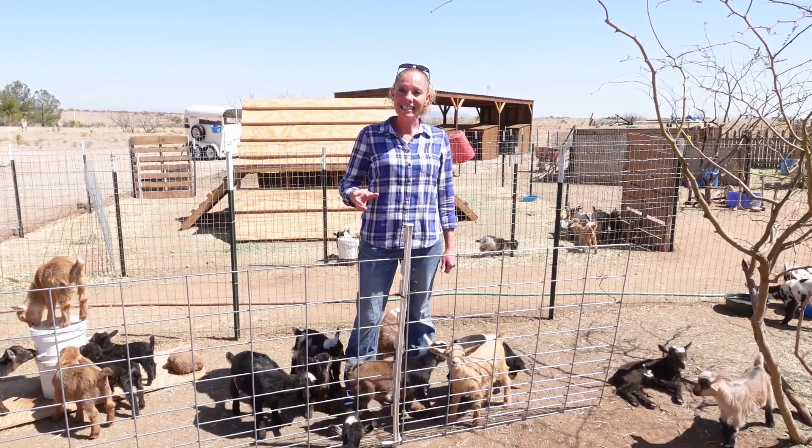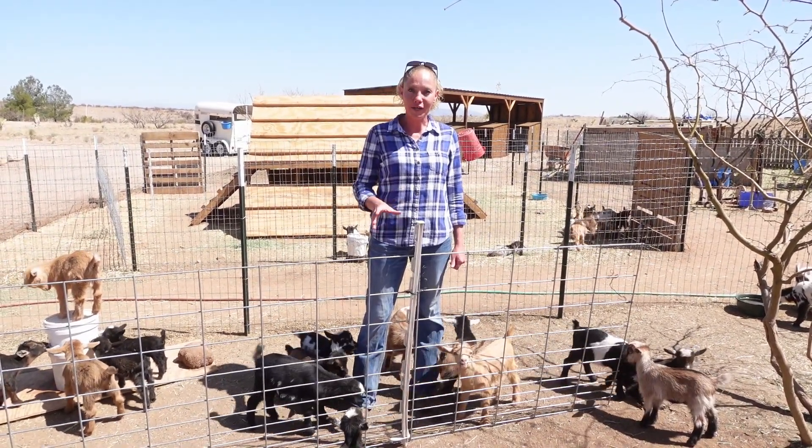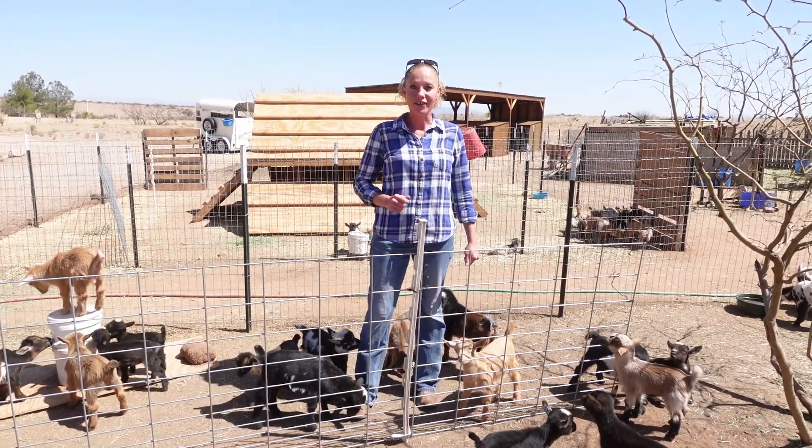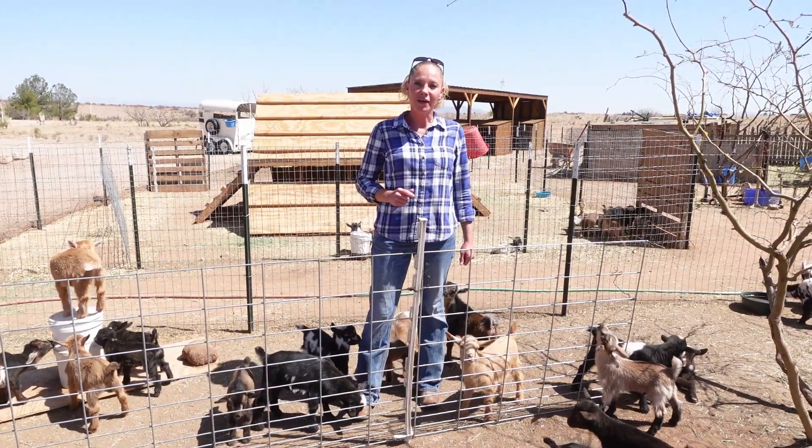That's right guys, 19 does had their babies in a 16-day period, leaving us with 48 bouncing little baby goats on the ground. 26 of those were does and 22 were bucks.